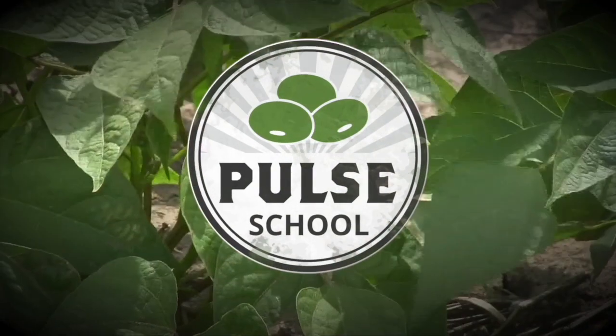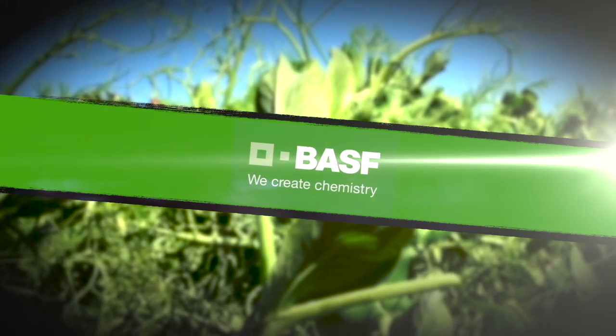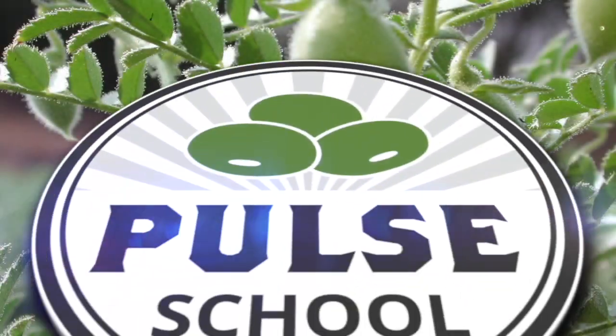The Pulse School on RealAgriculture.com is brought to you by BASF. Hey, Kara Oosterhouse here with RealAgriculture.com. I am back here today with another Pulse School episode and I have with me Robin Boness Davidson, who is a Pulse Research Scientist with Lakeland College.